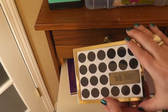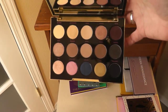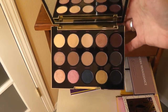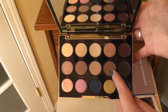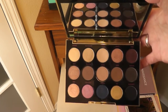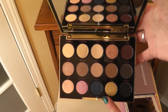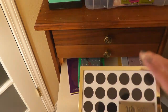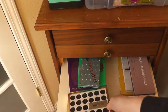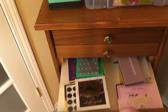I also have the Gwen Stefani Urban Decay collab. If push comes to shove, I could wear just this palette forever — you've got a lot of really light, neutral-y tones, some shimmery tones, and things to darken it up. I'm not a huge fan of these three down here, but everything else I've used. I love the packaging — it's magnetic, it's weighty — I think everything about this was just beautiful.